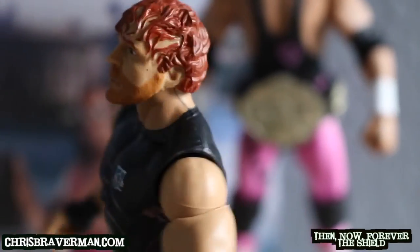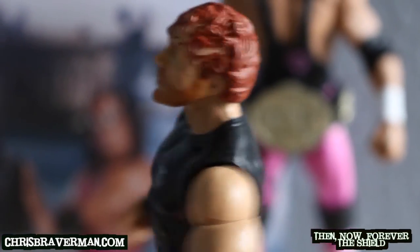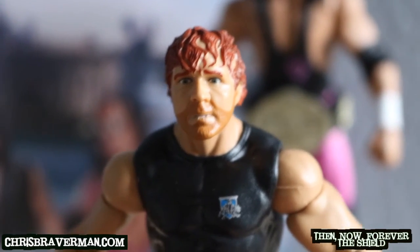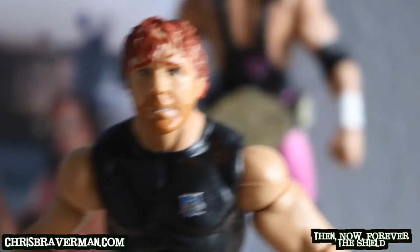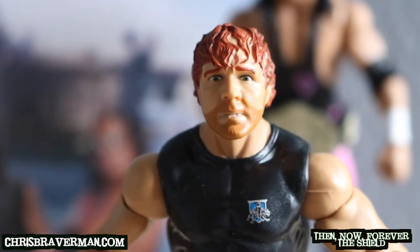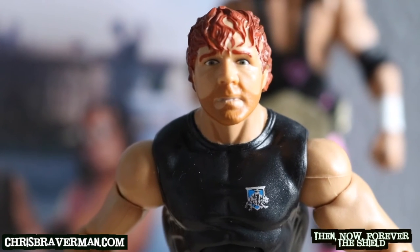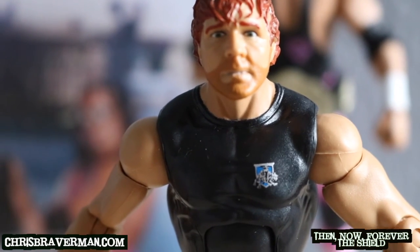His hair is a little darker here compared to when you see Dean Ambrose figures now — his hair is usually blonde or dirty blonde, but this almost looks reddish or brown. It's different compared to the other Dean Ambrose figures I have, but that's okay because it's Dean Ambrose — whatever. You can see his facial hair there too.